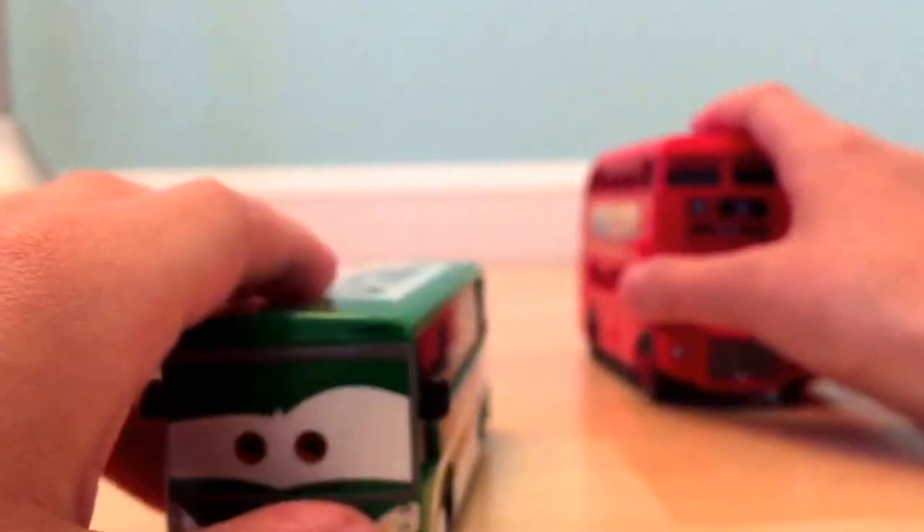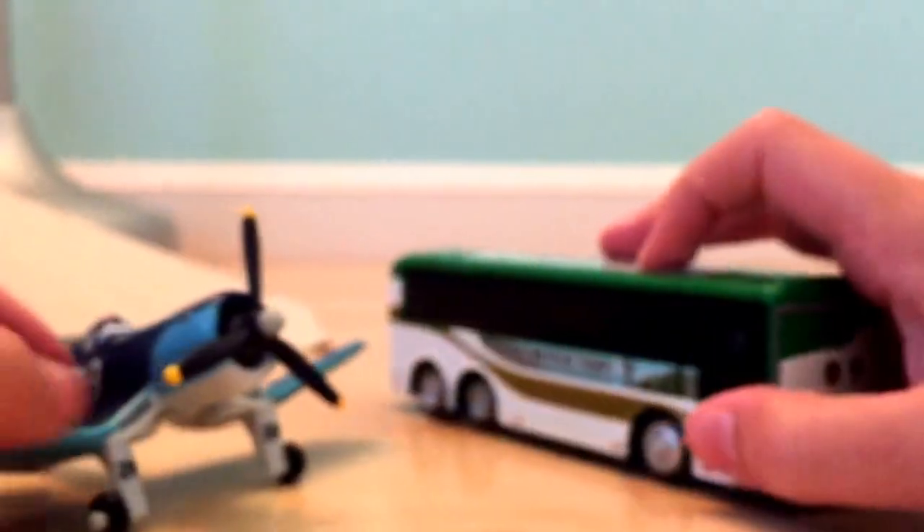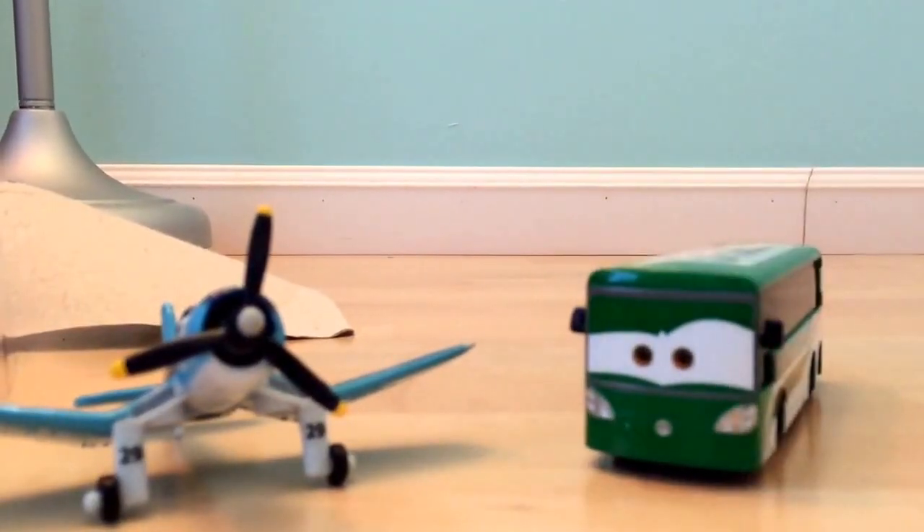Out of these two that I reviewed, which one is your favorite - Trudy or Jigsaw? Let me know in the comment section below. Thanks for watching this video, guys - bye bye!